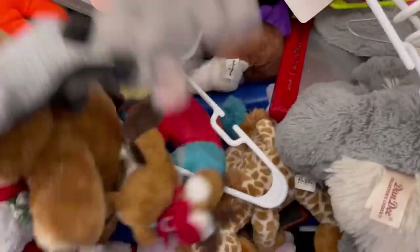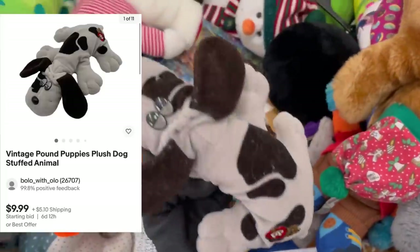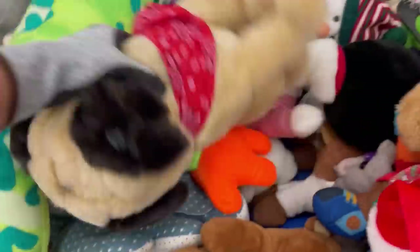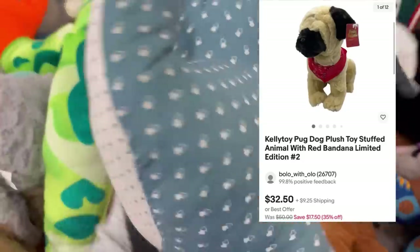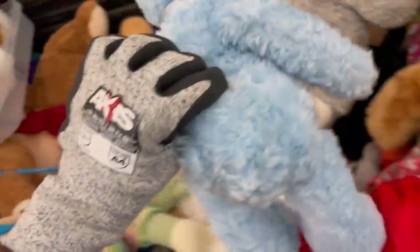That one was new with tags — didn't comp out very high but super soft and fuzzy and will be a great gift for somebody for Christmas. This plush was all super nice during this haul. I was really excited about it. This pug — he's got his original tag on him, he's nice and big, and he's really cool. Plush just makes me smile. Does plush make you smile or do you not like plush? Let me know down in the comments.